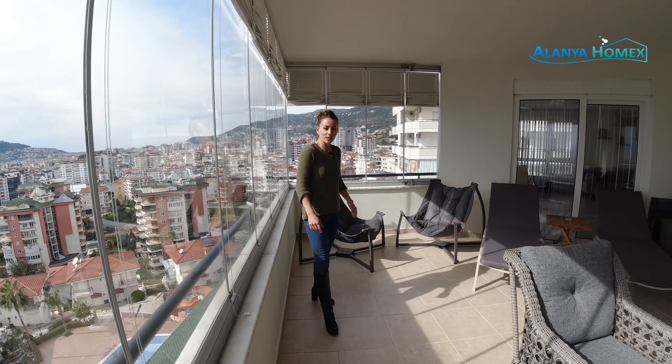Ich hoffe, es hat euch gefallen. Und in diesem Sinne sage ich Dankeschön und bis zum nächsten Mal. Eure Jeschim, Tschüss!